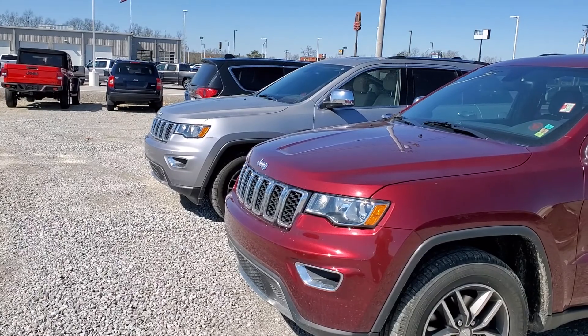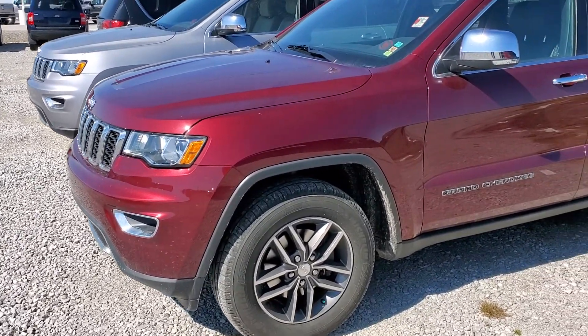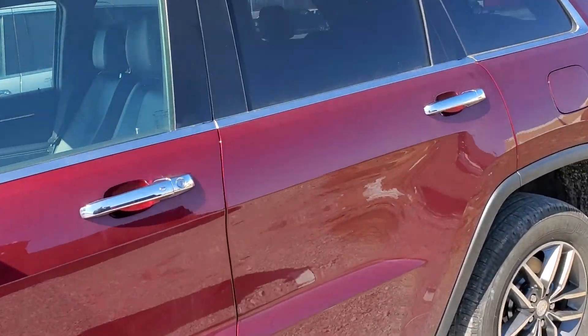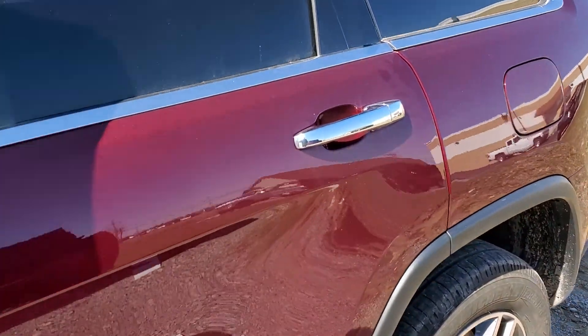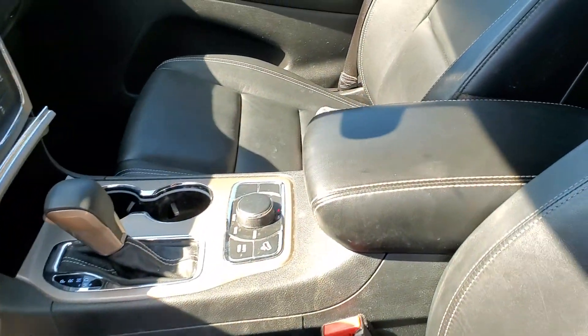It doesn't have a stock tag or anything in it, so I need to figure out if that's for sure the one. The other one we're looking for is over there, but here's the red one. I apologize for the dirt — this is kind of just off the truck, so it hasn't made it through detail yet.